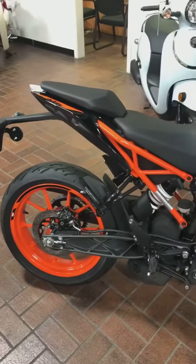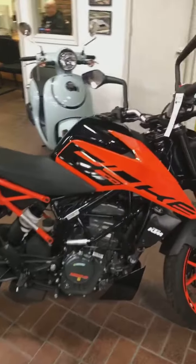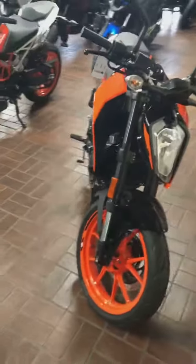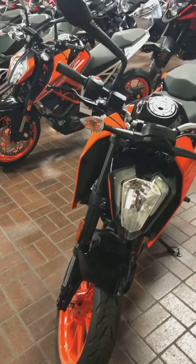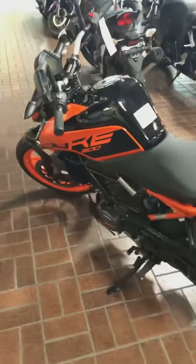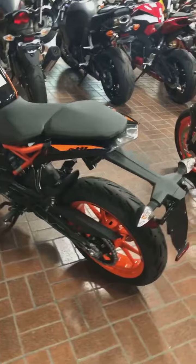This bike is perfectly capable of handling the streets of Houston. The price tag on this is $3,999, and the special is: for those that qualify, you can get yourself a Duke with zero percent for 36 months, or $200 off, which means you can get it for $3,799. Pretty great, guys.